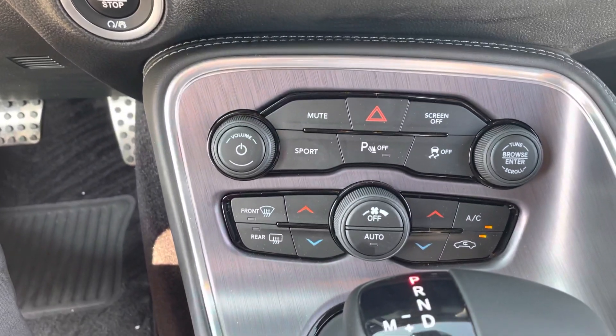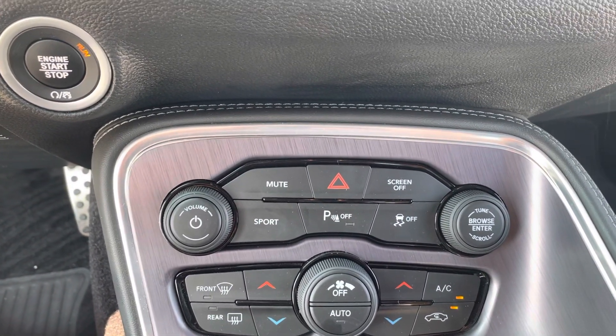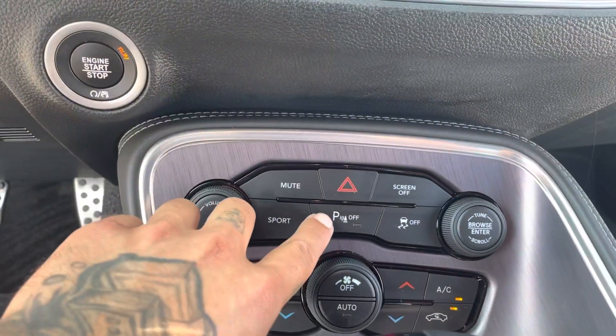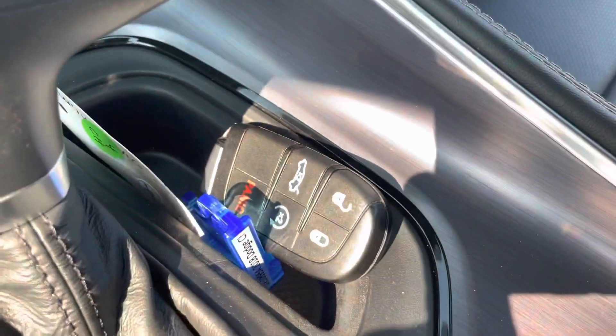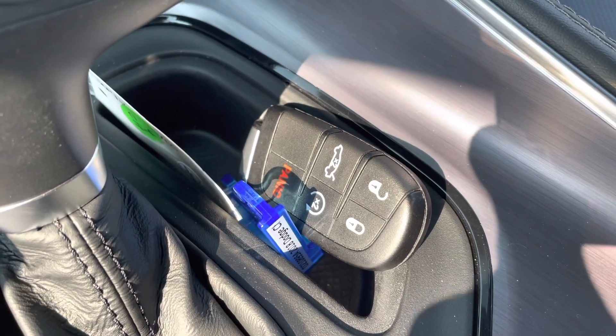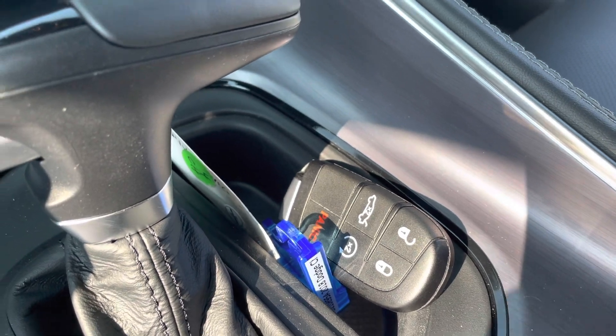If you look down here, you've got the dual zone climate so you and your passenger can have different temperature settings, your sport mode, and then your parking assist right here which shuts off the sensors on the back. There's a look at the key fob — it does have remote start, so it's good for starting it up before you get to it.